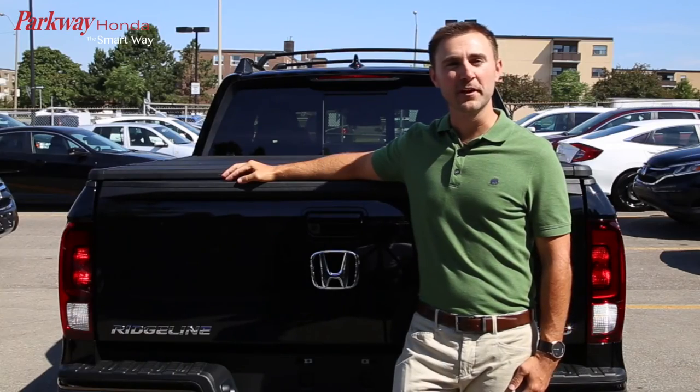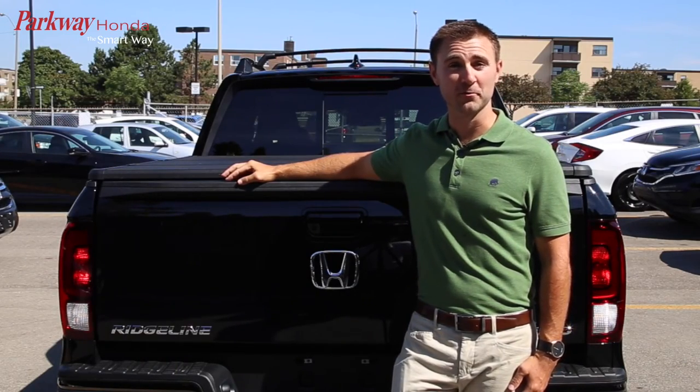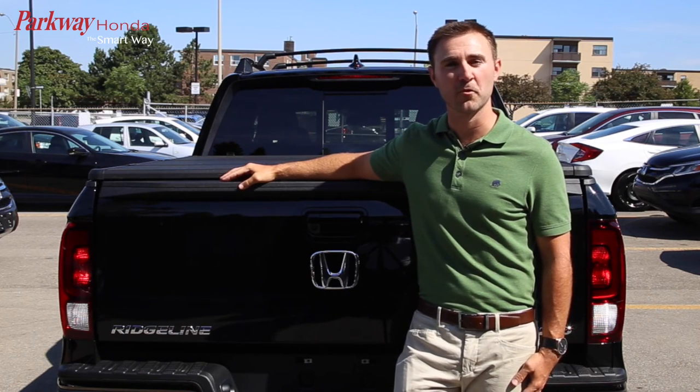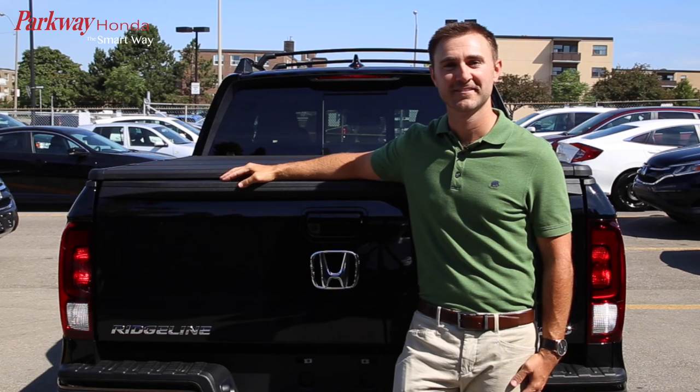I hope this video gives you a better idea of what to expect when you come in to test the Honda Ridgeline. If you have any further questions, please don't hesitate to give us a call. We'd be more than happy to help. Thanks, I'll see you next time. Bye.